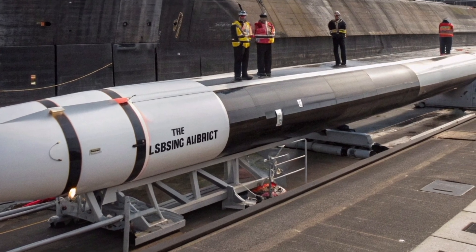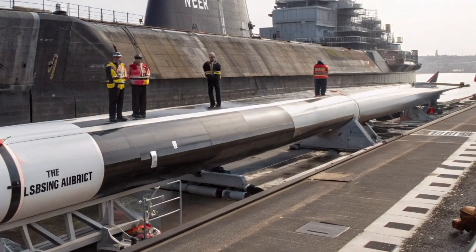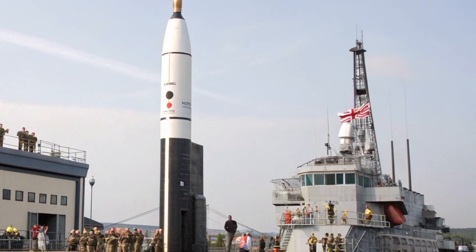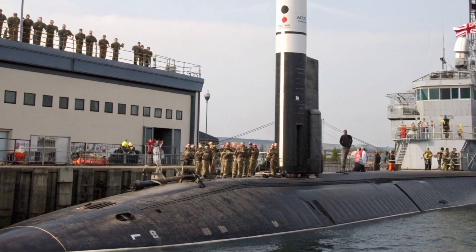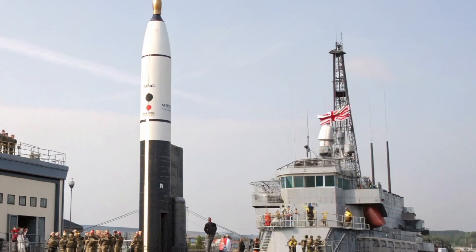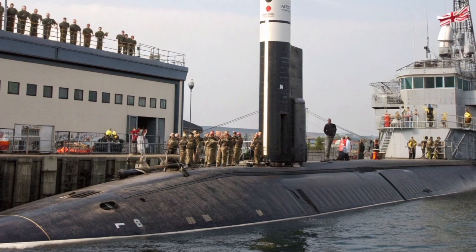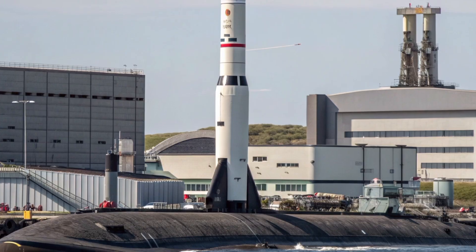To understand why the Trident D-5 still commands such respect nearly four decades after its first deployment, we need to look at what makes it extraordinary. Each missile is an intercontinental, submarine-launched ballistic missile powered by three solid-fuel rocket stages. It can carry multiple independently targetable re-entry vehicles, often referred to as MIRVs. These warheads can be directed towards separate targets hundreds or even thousands of miles apart. With a range exceeding 7,500 miles, the D-5 gives the United Kingdom the ability to reach virtually any point on Earth from the depths of the ocean.